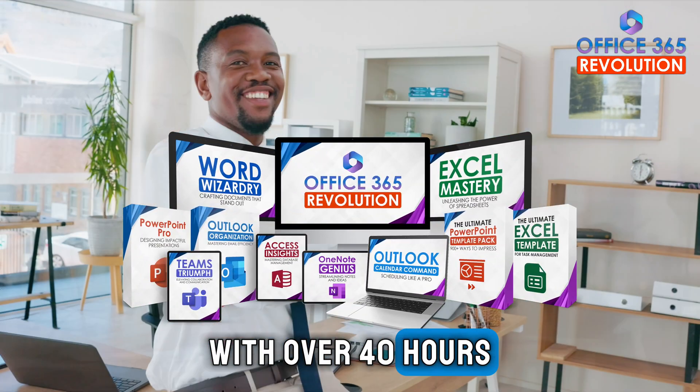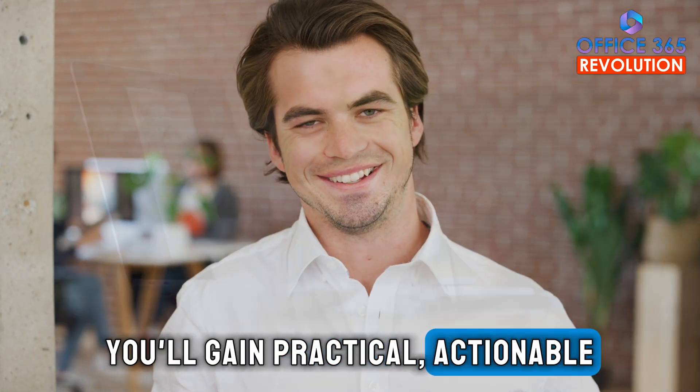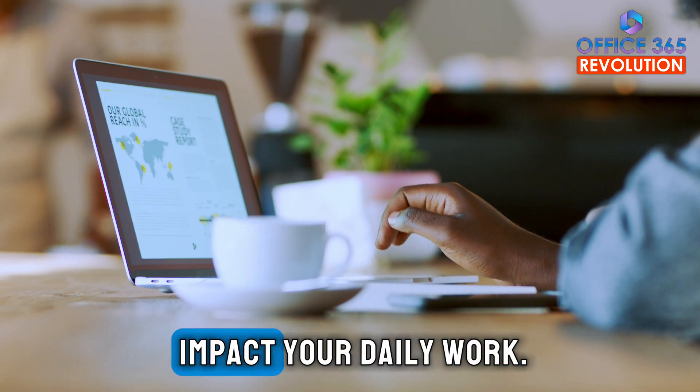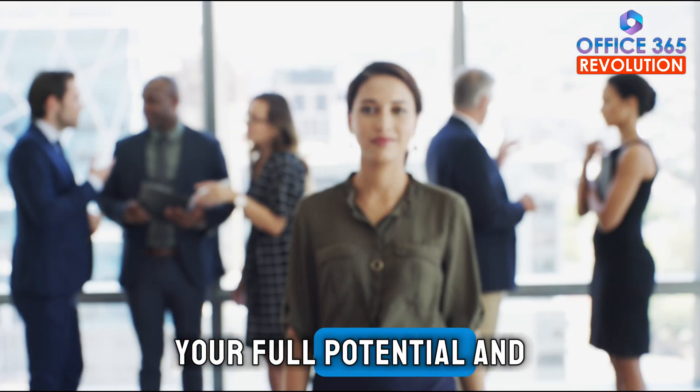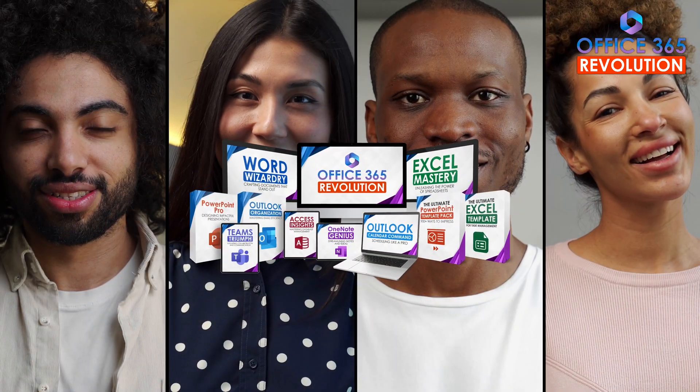Streamline note-taking with OneNote and unlock countless other tips and tricks to become an Office 365 Pro. With over 40 hours of in-depth content, you'll gain practical, actionable insights that will directly impact your daily work.